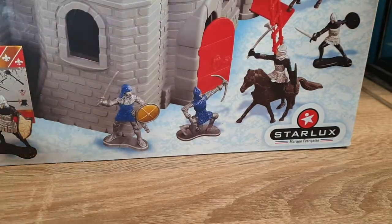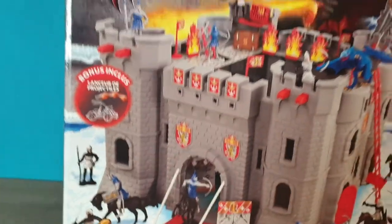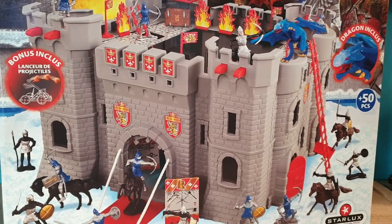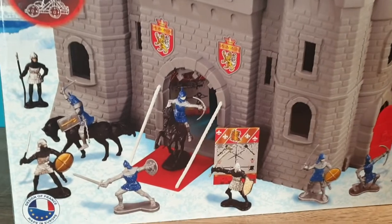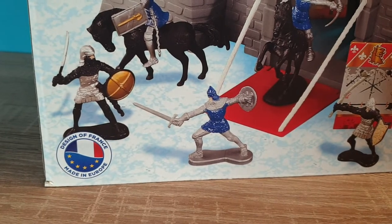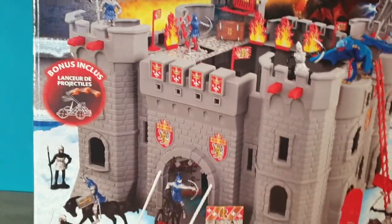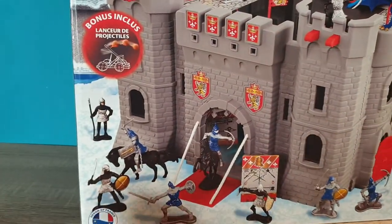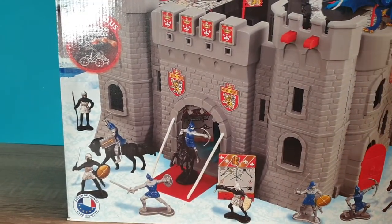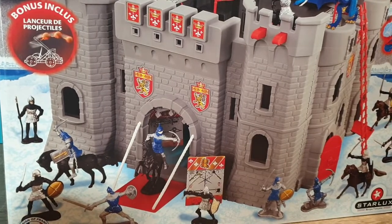They're well known for their Napoleonic figures and make a fantastic variety of figures — we'll be seeing a selection from this kit. It says made in Europe, designed in France. Somebody has brought this company back; it apparently went out of business in the early 2000s, but this was purchased just a few months ago off Amazon, so it should be available somewhere, though it may be only Eurocentric.